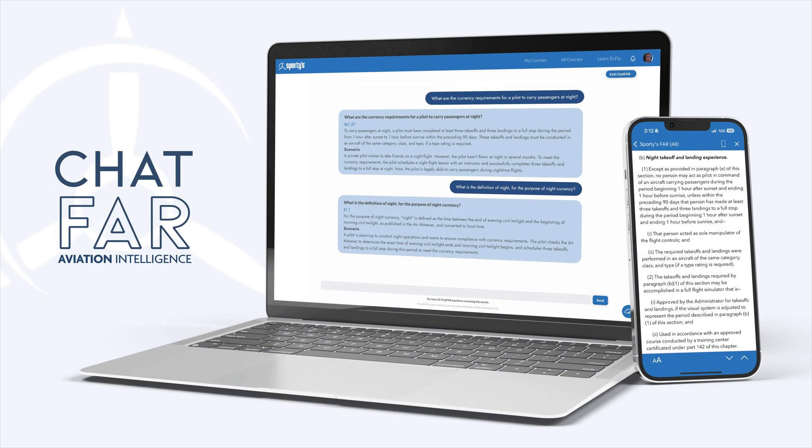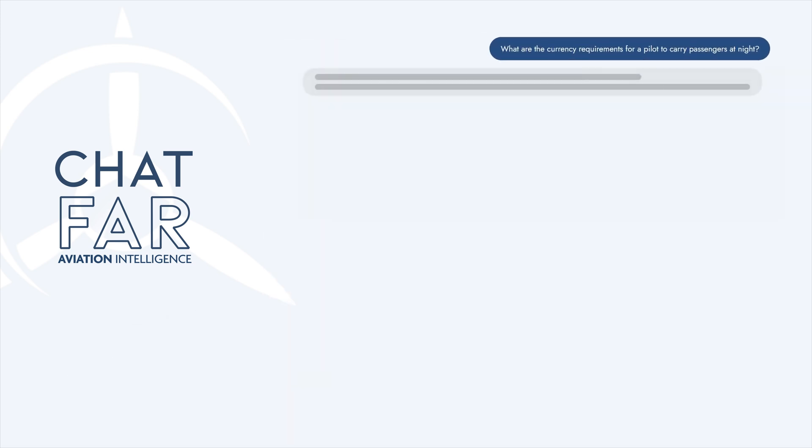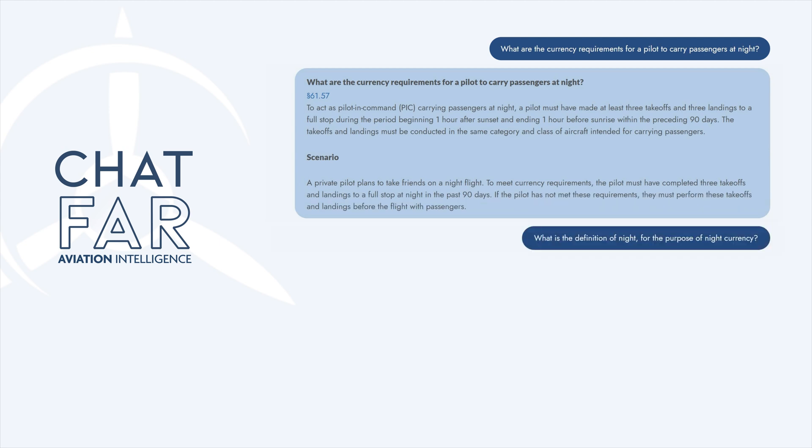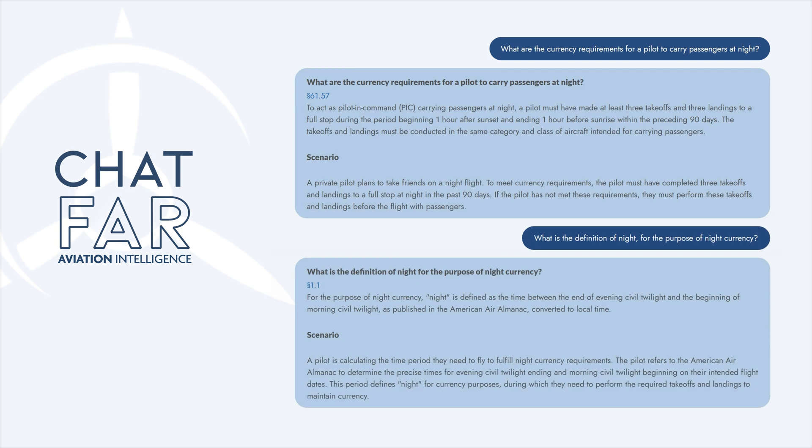Pair this with our other new AI tool, ChatFAR. Simply enter any question related to private pilot operations or flight training, and our AI legal expert will explain the applicable regulations in plain English.